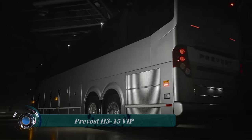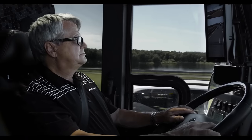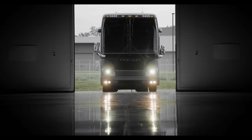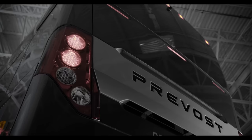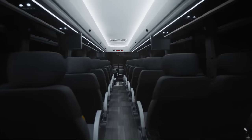The Prevost H345 VIP is a luxury motorhome built on the Prevost H345 chassis. It is one of the most popular and sought-after motorhomes on the market, offering a combination of luxury, comfort, and safety unmatched by any other motorhome. The H345 VIP includes a Prevost Electronic Stability Program (ESP), which helps prevent rollovers and skids, and a Prevost Beam Frame Reinforcement System, which provides additional structural support in the event of an accident. It is priced at $1.6 million.